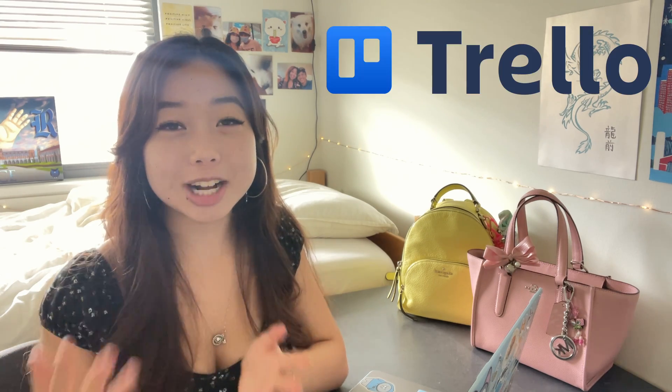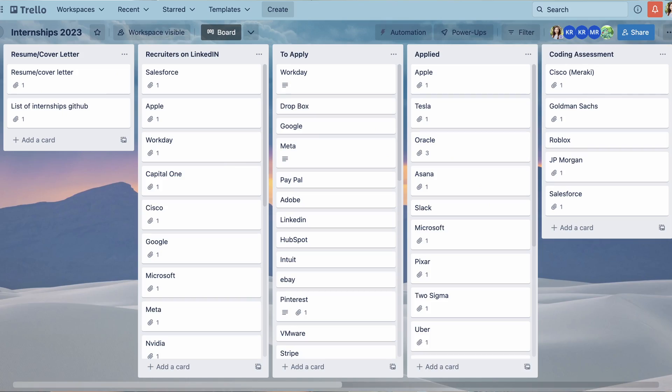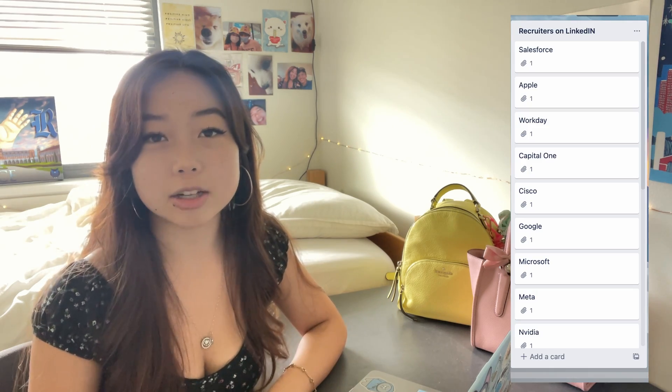My first tip is that you need to stay organized throughout the entire internship process — it's a lot of work, especially if you're applying to more than 25 places, which is very common. My suggestion is to create a Trello board. If you don't know what Trello is, it's a great project management tool. I'll show you my Trello board — I have my resume and cover letter there, as well as a great GitHub link that had a list of summer internships for software and data science. I also have a list of recruiters I reached out to on LinkedIn, though honestly I'm not sure how much that actually helped.